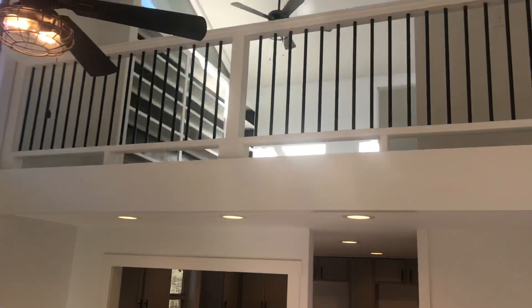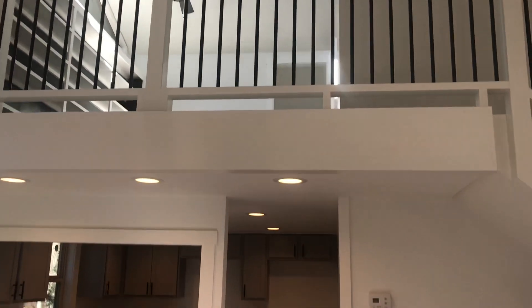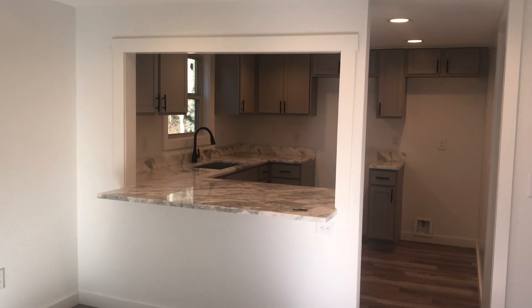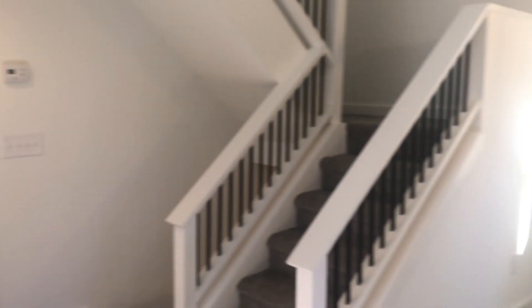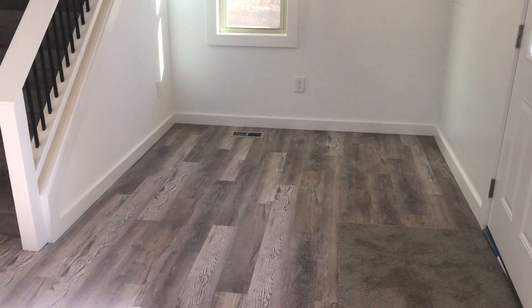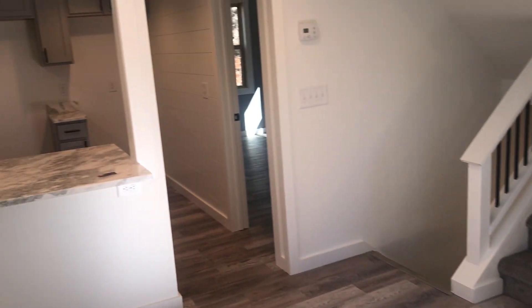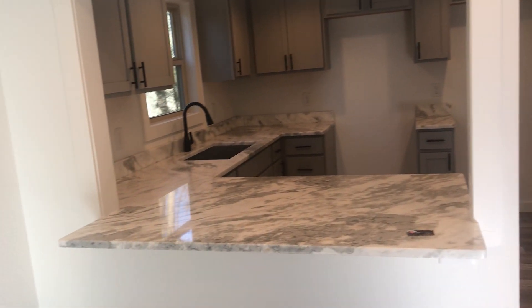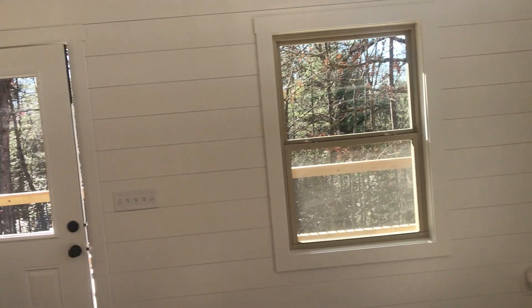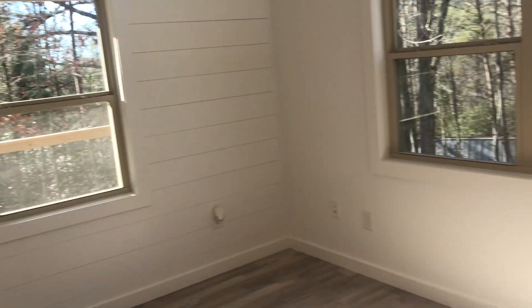As you enter into the house, upstairs is a loft and an additional bedroom. You have your kitchen to the back. This would be your dining room area. New LVT flooring, granite countertops, lots of windows, and ship lap.